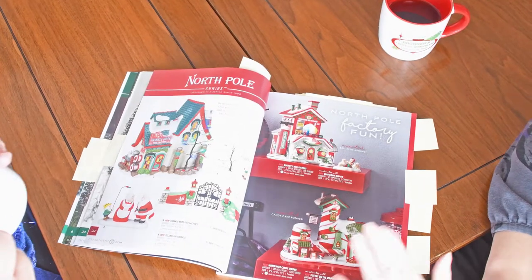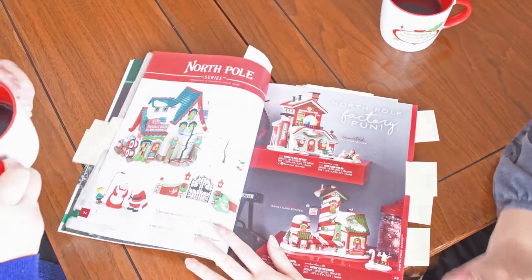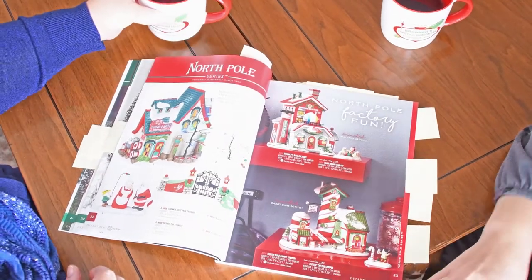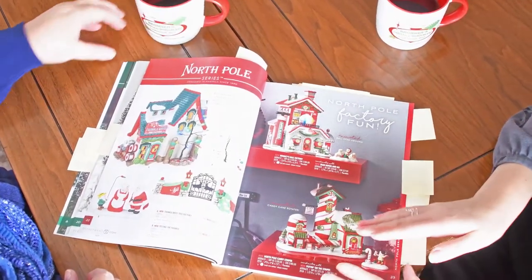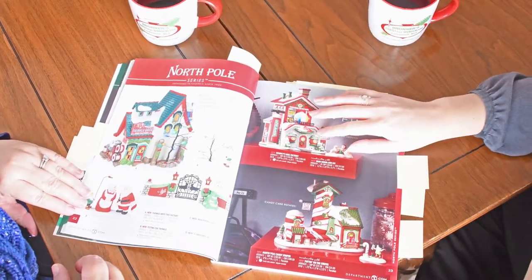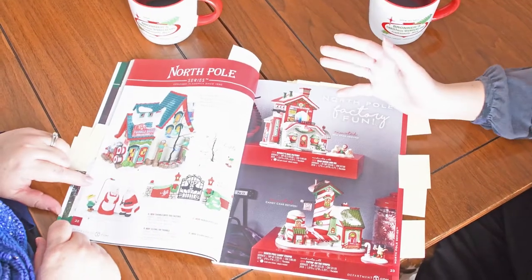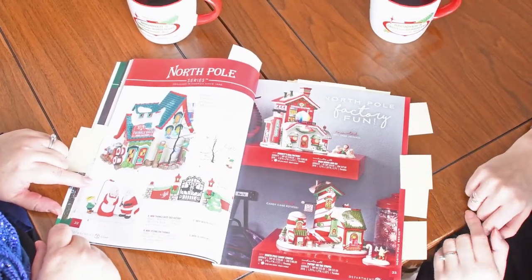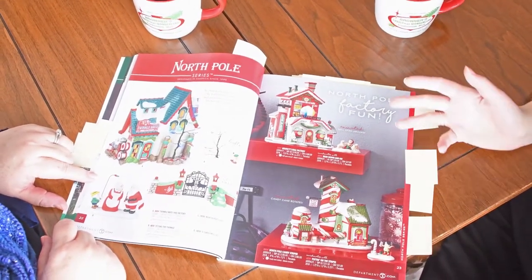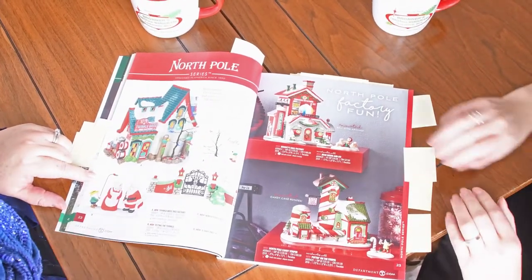This one I'm actually excited about — this is the North Pole Series. What I really like about it is it kind of goes away from the vintage, very village-y look. This stuff is a little more fun and exciting. There's the Bouncy Ball Factory, which is new. Twinkle Bright Trees — so cute. It's just a little more cutesy and modern and fun, something really fun for a younger generation if you wanted to start somebody with a nice village like this.